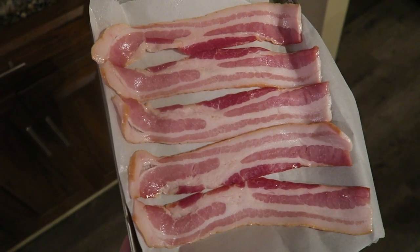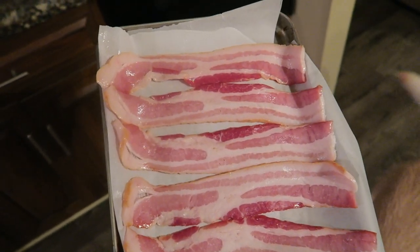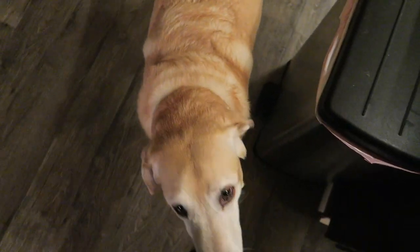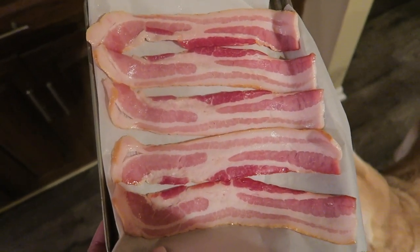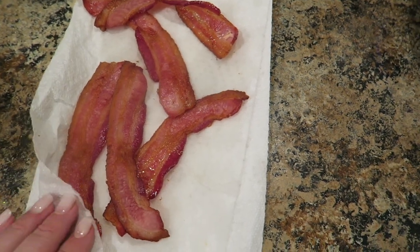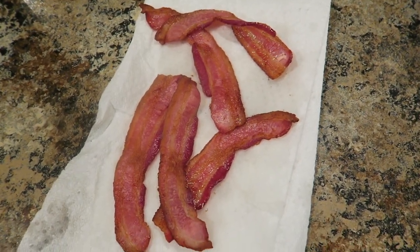I'm getting ready to bake some bacon for a little snack. This is Peterson's bacon - the no sugar added bacon. I'm going to put it in at 400 degrees for about 10 to 15 minutes and then flip it for another five minutes. Here's what it looks like after it's baked - it's a lot less greasy and doesn't get splattered grease everywhere. It takes a little bit longer but I like the way it tastes this way.